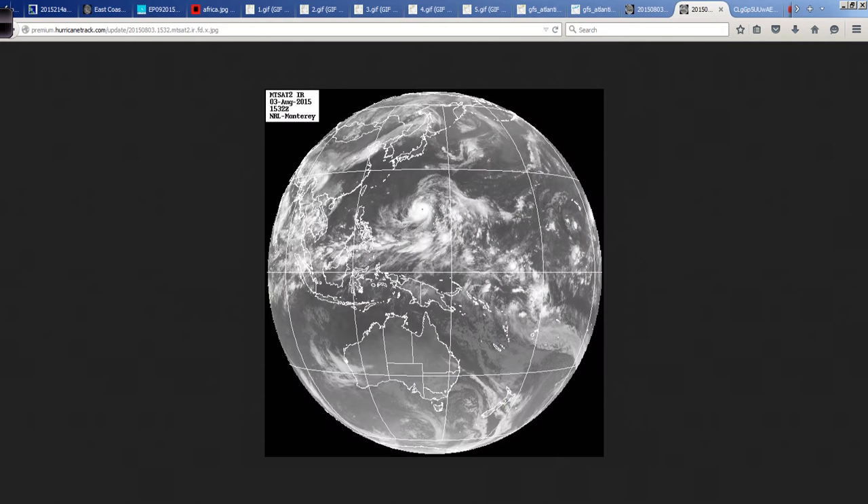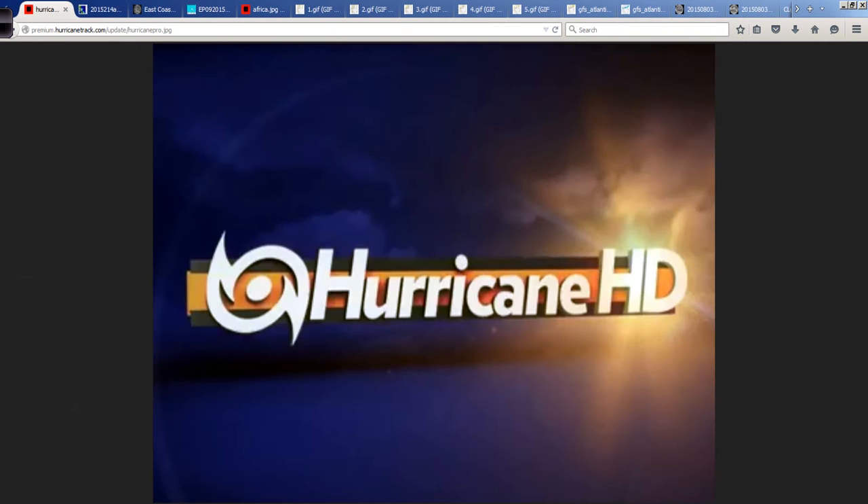Going back to the bigger picture, the track shows interest in Taiwan towards mainland China. The various global models indicate something like that path over the next several days. This is something you can track in Hurricane Pro and HD — global cyclones are covered. If you're interested and you know people in the area, let them know they can keep up with this dangerous typhoon in Hurricane Pro and HD. One of the awesome benefits of those apps, so take advantage of that.